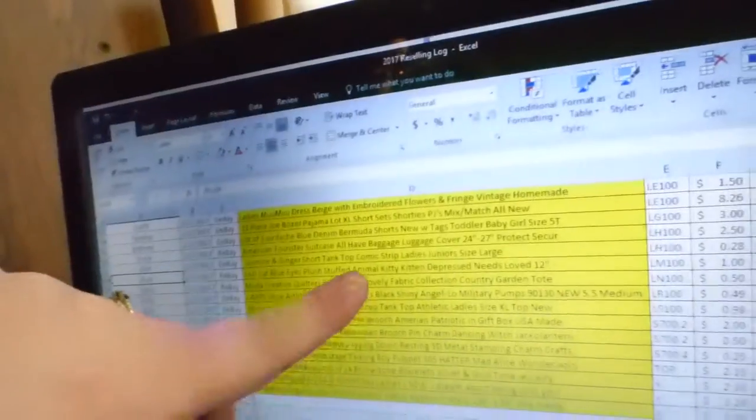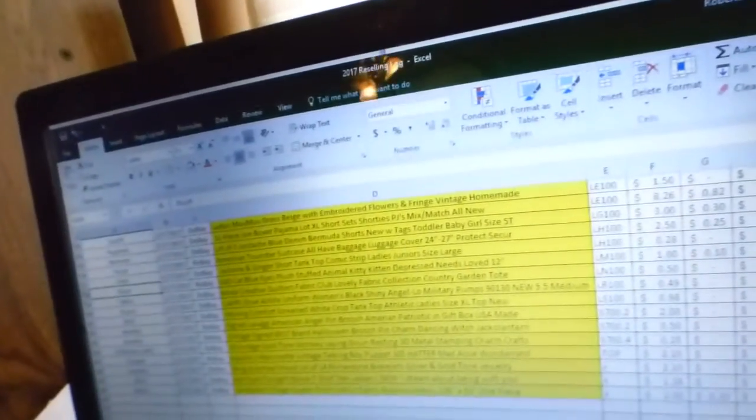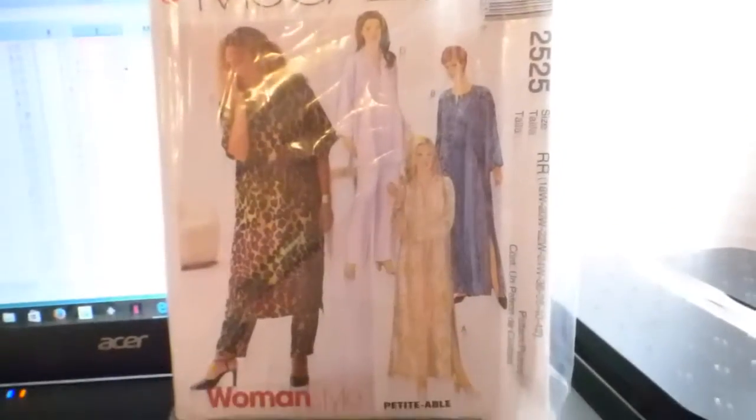I paid $1.10 for this sweet little kitty cat and sold her for $6 — she was on clearance — giving me a profit of $4.32. My description on her was 'sad cat, blue eyes, plush stuffed animal, kitty kitten, depressed, needs loved.' I don't remember writing that but it cracked me up.